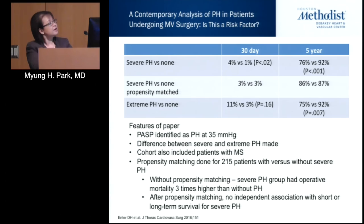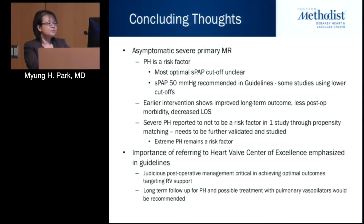Without propensity matching, operative mortality was three times higher in those with pulmonary hypertension, but with propensity matching that difference went away for the severe group. This led to commentary questioning whether severe pulmonary hypertension is still a major risk factor after mitral valve surgery, or a beast of the past. Key features of this study included identifying pulmonary pressures at lower thresholds, differentiating between severe and extreme pH, and the cohort included some patients with mitral stenosis.